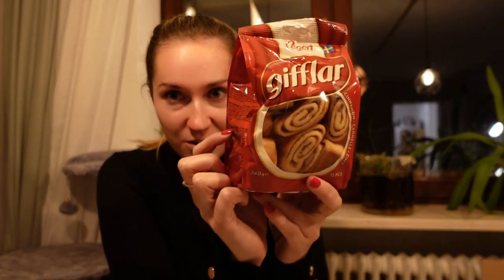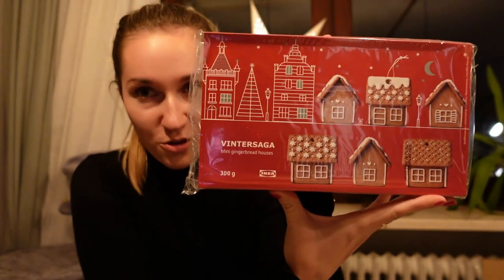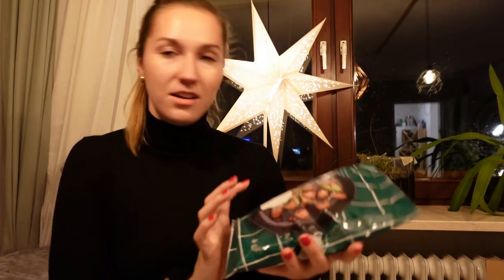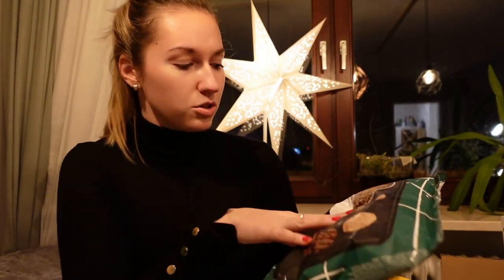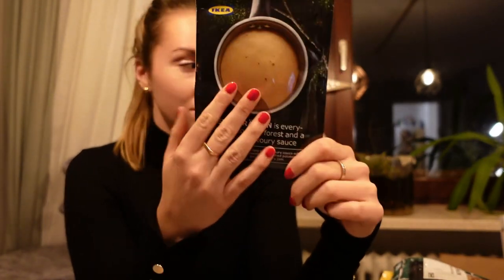So we just got home from IKEA and like I promised I'm gonna do a quick haul of all the things we got. Let's start with the food. These cinnamon rolls are the best and we bought five packs — I'm gonna take two to work to share with my coworkers. The next thing we got are gingerbread houses. Then I got plant balls because I'm a vegetarian, and of course for Sawa the meat ones with chicken. Sawa also found the plant minced meat.